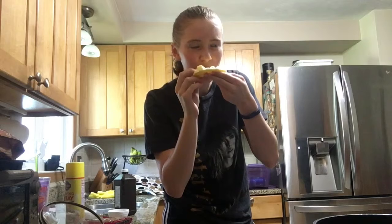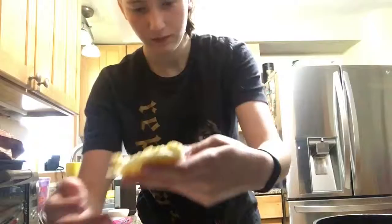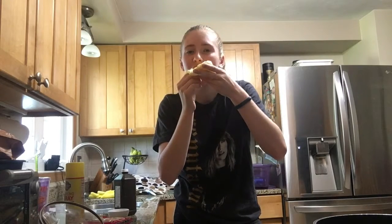Now it's the moment of truth — let's see how well these eggs did. They look okay, except for that one. But that one looks okay. So now I'm going to taste the cloud egg. I hate it so much. It was different, I'll give it that.